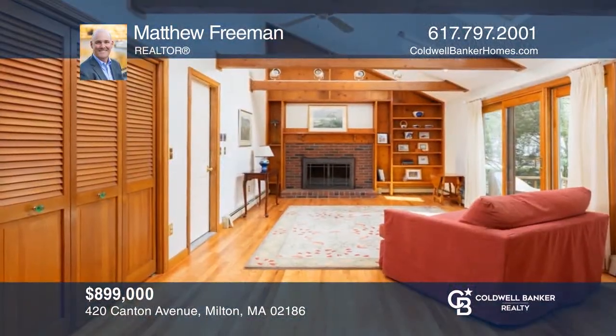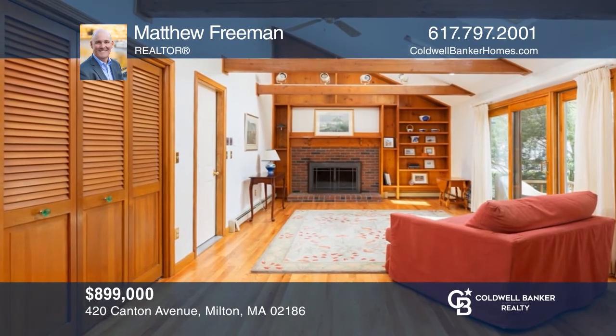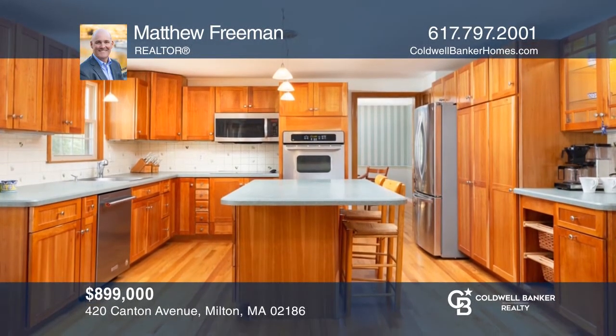It's all about location for this classic New England farmhouse with renovated baths and the space you've been looking for. See it today with Matthew Freeman.